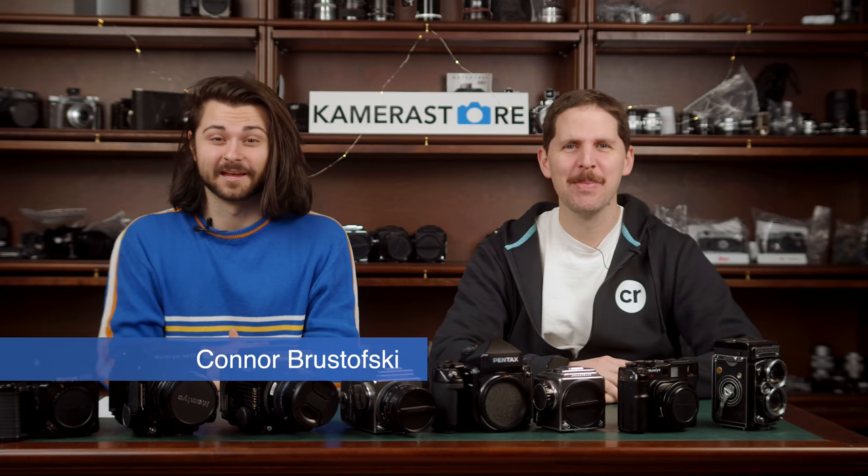Hey guys, Connor here from Camerastore.com and I'm joined again by Nico from Camera Rescue. We're going through another top 10 of 2022. This is using search data from 2021 to predict what will be the most popular cameras in the coming year. So today we're doing medium format — the big boys in front of us.